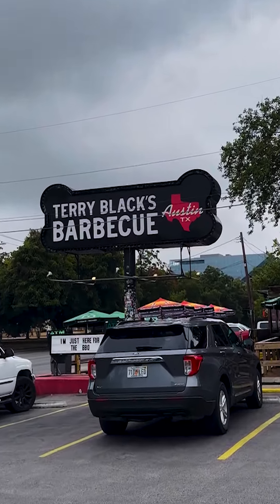Today we're at Terry Black's Barbecue here in Austin, Texas. It's a place many of you guys recommended and we're finally here. Because of that, I got a whole bunch of barbecue for a total price of $175.16. So let's see how it tastes.